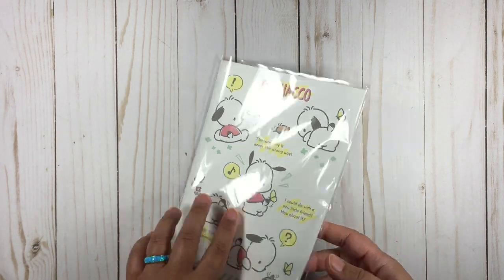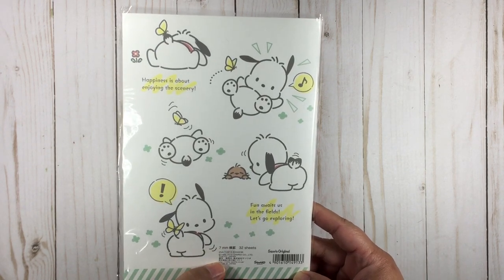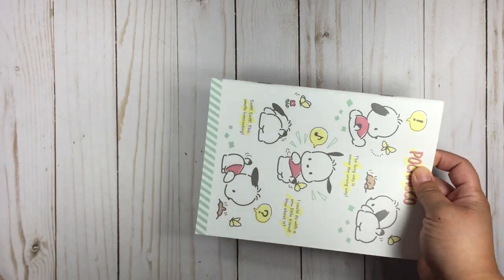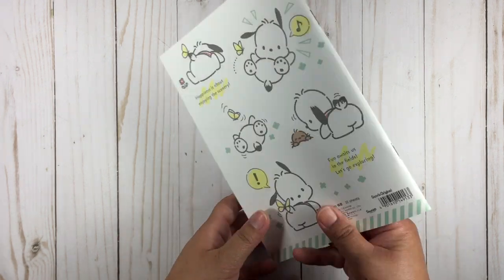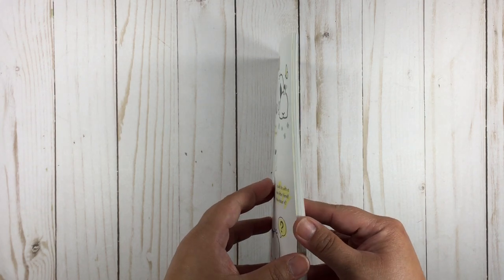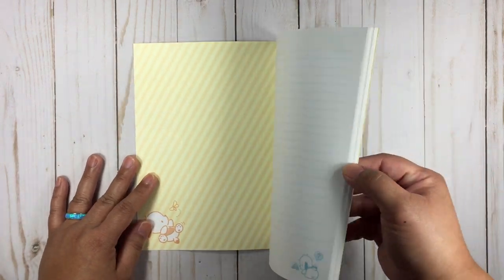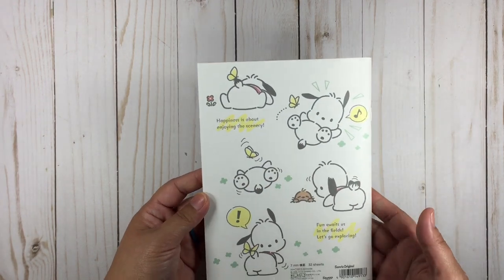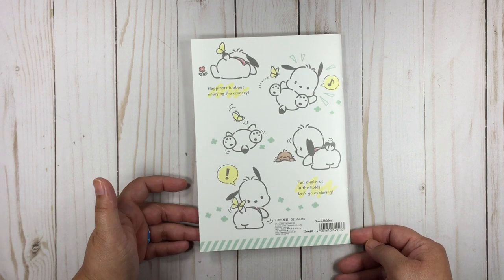I also picked up this Pachaco notebook for three dollars. It's 32 sheets — super adorable. This is also an older line, probably within the past year or the beginning of the year. I love their little notebooks; they're usually at a great price and they're super adorable. The design is the same in every corner.